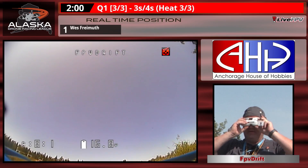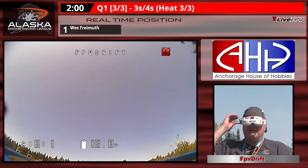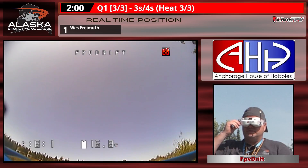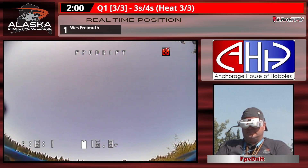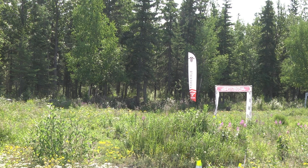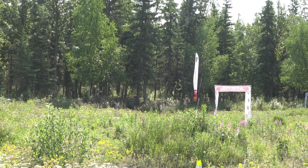FPV Drift now all strapped in and ready to go. Awaiting his own start and they're taking him there — there's a shot of the fly line, and there he is up into the air.